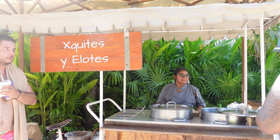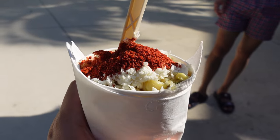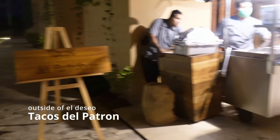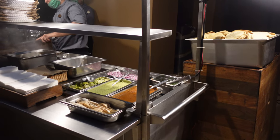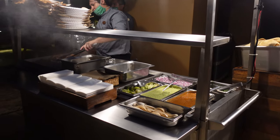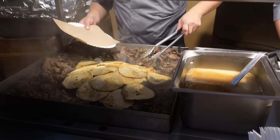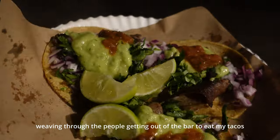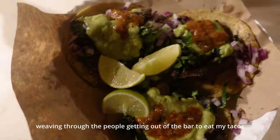On top of all the restaurant options on the property, there are also food carts that pop up, like an esquites and elotes cart, and a late-night taco stand that sets up outside of the speakeasy bar. We made sure to be there right at 11 PM when they started serving so we could get there before the bar crowd got out, and these carne asada tacos were super good. The tortillas and salsas in Mexico are really just on another level, and that's what really makes these tacos.